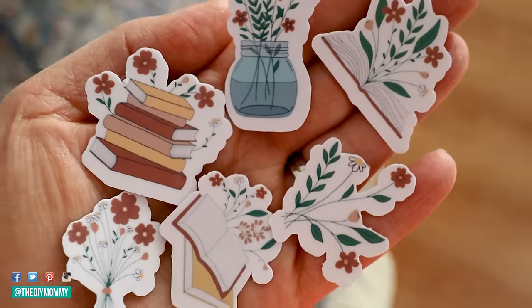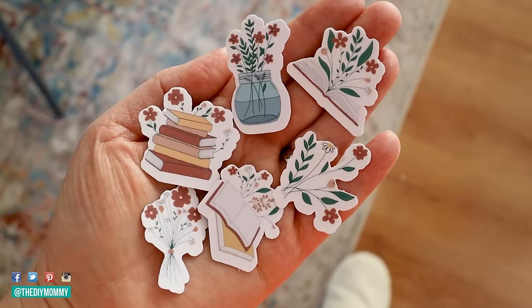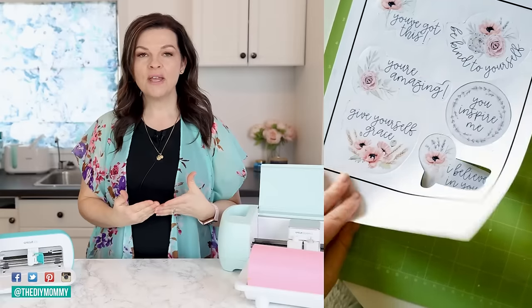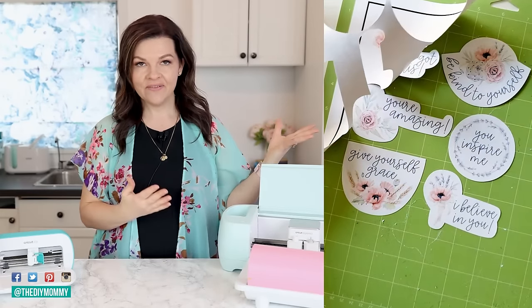Hottest item number one are stickers. I was actually pretty surprised by this. I know that stickers have been popular over the past few years, but they are still gaining momentum — they're still so popular. Lots of people make stickers with their Cricut machines using what's called the print-then-cut feature.